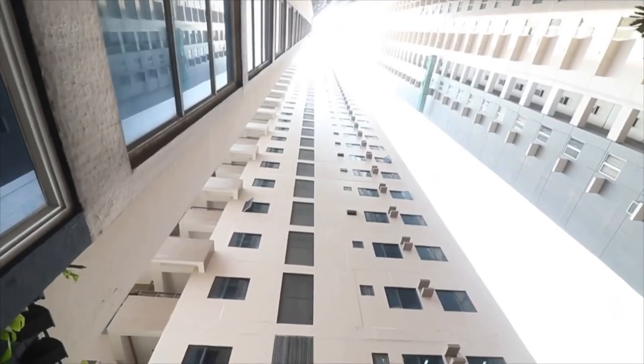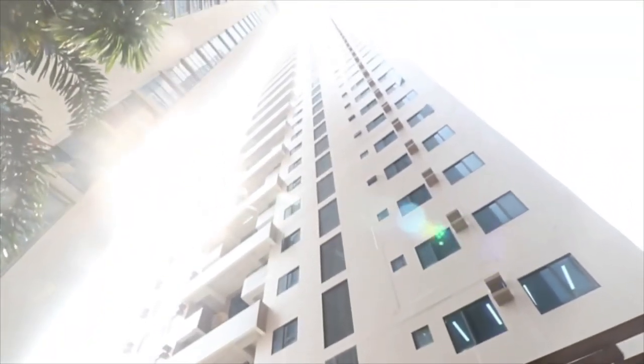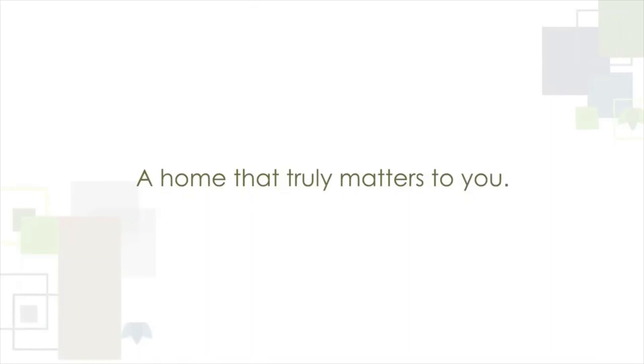Make meaningful moments happen every day. Come and welcome your new life here at Regalia, a home that truly matters to you.